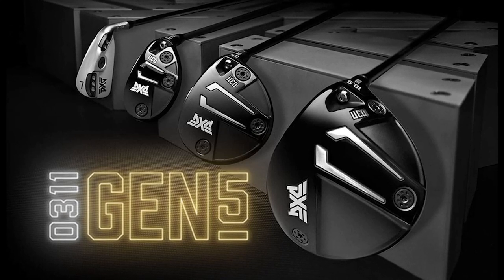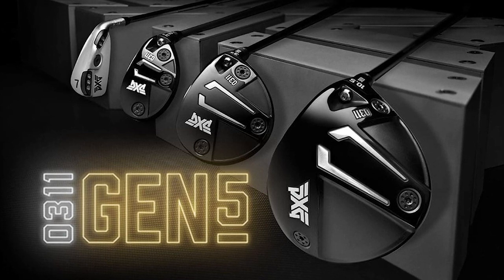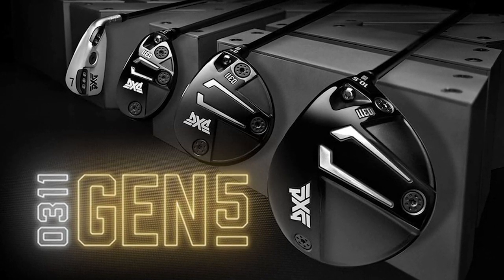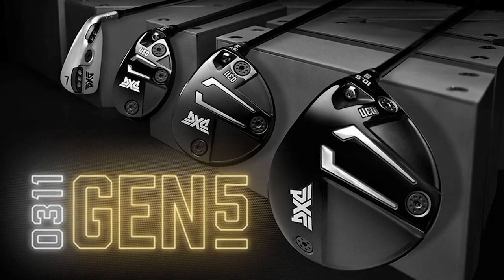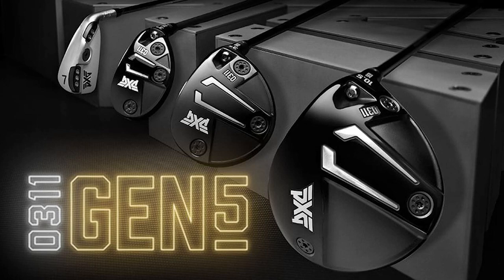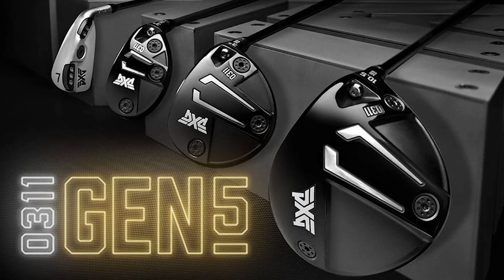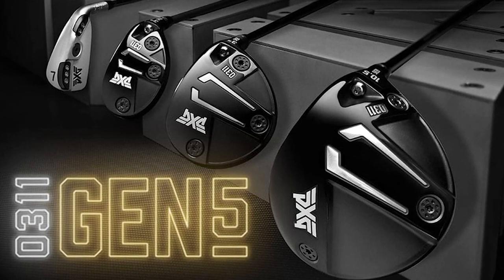PXG has done it again with the launch of a new lineup of drivers, fairways, hybrids, and irons. The new Gen 5 golf clubs deliver significantly increased MOI, faster ball speeds, longer distances, and tighter dispersions, all coupled with the exceptional feel and sound golfers have come to expect from PXG. Schedule your custom fitting or buy online at pxg.com.